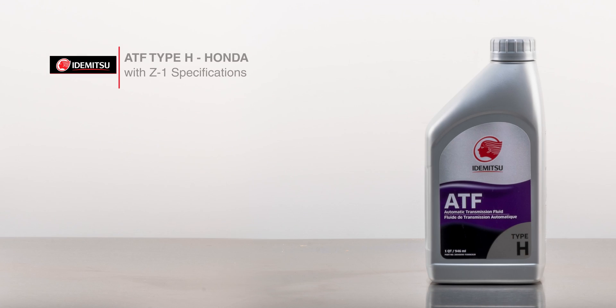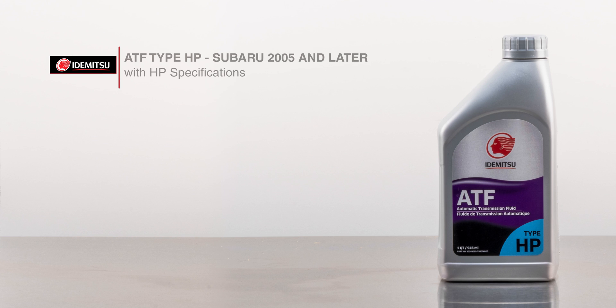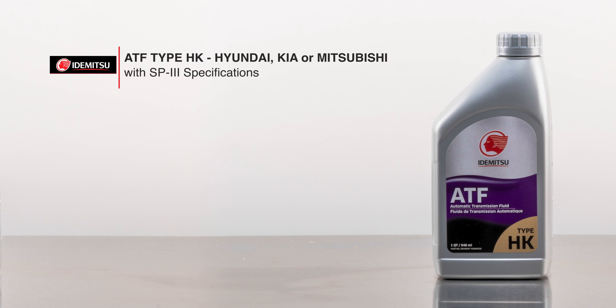H for Honda with Z1 specifications. H Plus for Honda with DW1 or Z1 specifications. HP for Subaru with 2005 and later HP specifications. HK for Hyundai, Kia, or Mitsubishi with SP4 specifications.